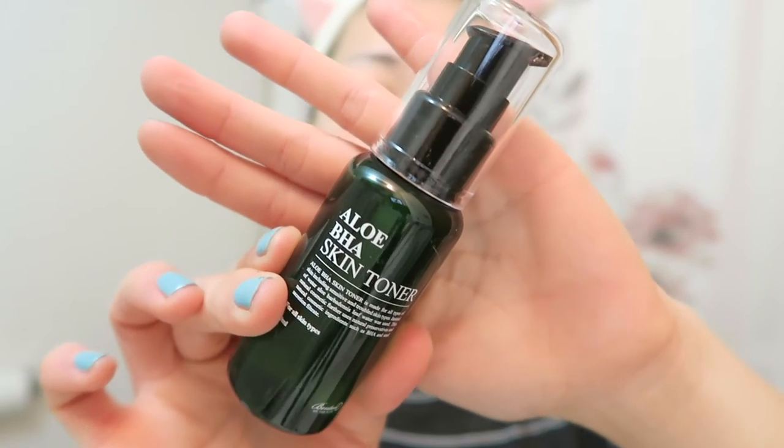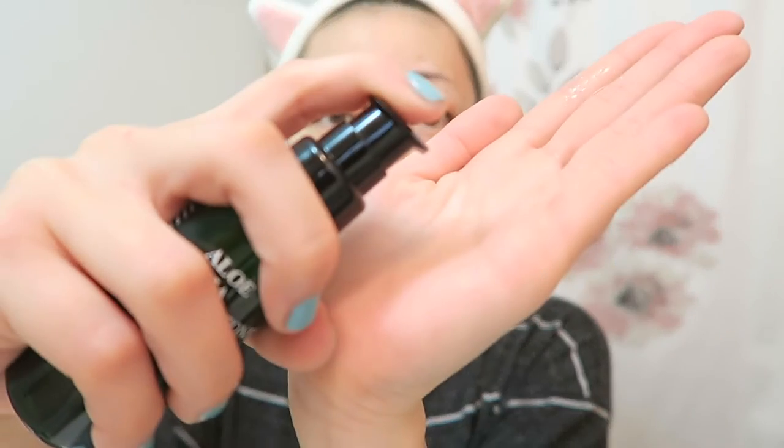Now moving on to the toner. I find that this toner is very hydrating because of its watery texture. My skin drinks it up like crazy, and it leaves my skin feeling super plump and hydrated.